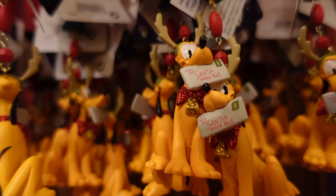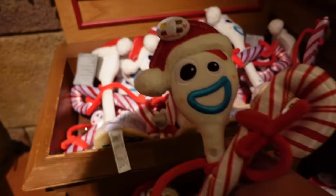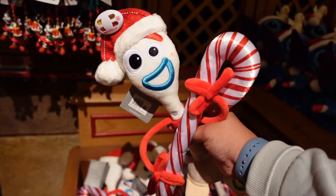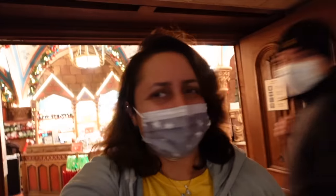This is the last section of the shop — some slightly smaller ornaments. There's a Pluto one sending a letter to Santa at the North Pole, and Minnie down here with a present. They also sell Forky — I love Forky, he's so cute, even cuter with a Santa hat on. But that is basically the shop.